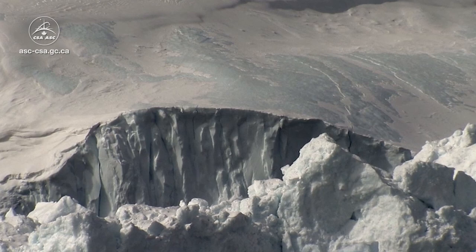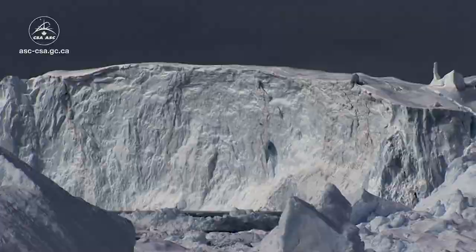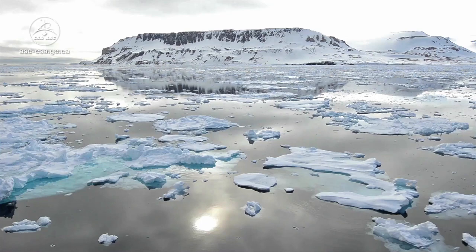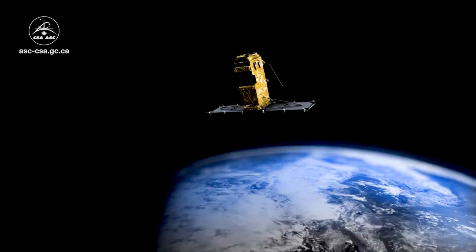Did you know that the Arctic Archipelago and the Canadian North are home to over 200,000 people and represent over 40% of our country's land area? With climate change, Canada's North is warming up two to three times faster than the rest of our planet. This causes sea ice to melt, altering life in the region.